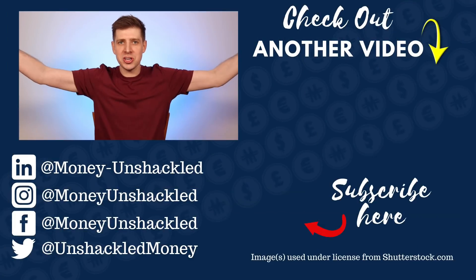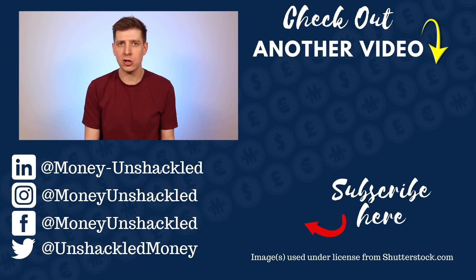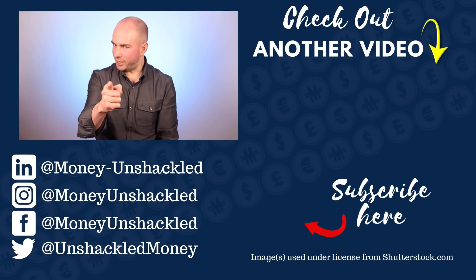Question of the day: what other tips do you have to save thousands when buying a property? Join the conversation in the comments below. Thanks for watching. On this channel, we talk a lot about personal finance, investing, and all things money. If you want to see more great content, please click the subscribe button below.